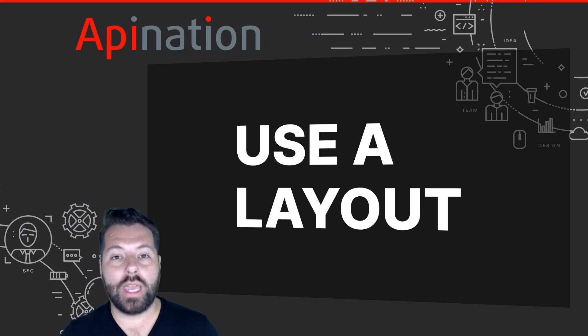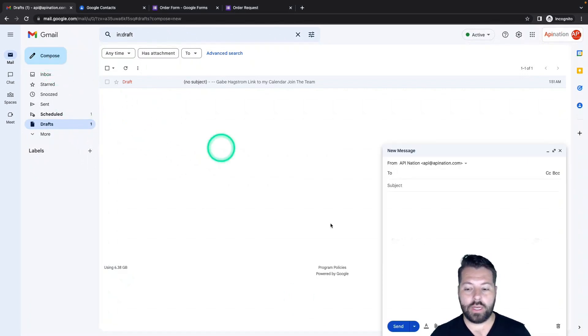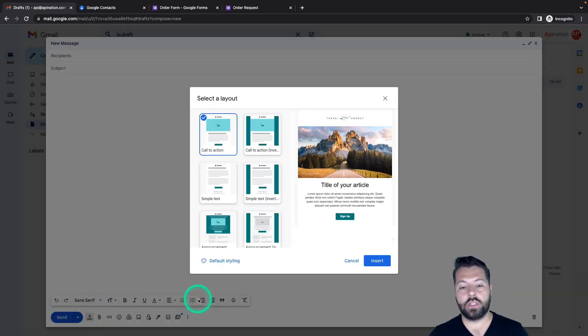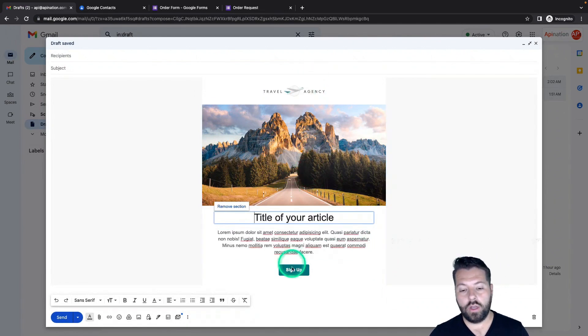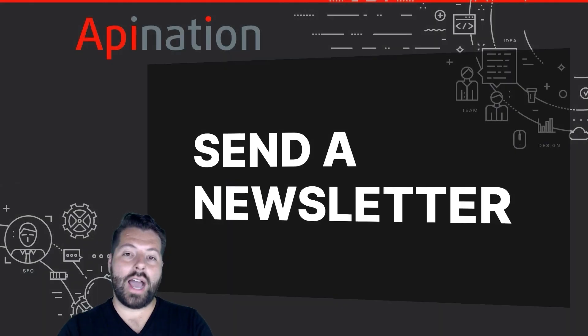Now we're getting into some new features that very few people have tried out, but they're available to everybody. This one's called using a layout. You may notice some changes in Gmail, including two new buttons. Hit compose, come on down, and there's a little graph icon — click on that and you can now use professional layouts with bold images and even buttons. Just choose the layout that works best for you. Insert it, then put in your image, your logo, set up your call to action, change the links to go where you want, and send out a beautiful email — all through Gmail, no need to sign up for another service. And don't forget, you can save this as a template.